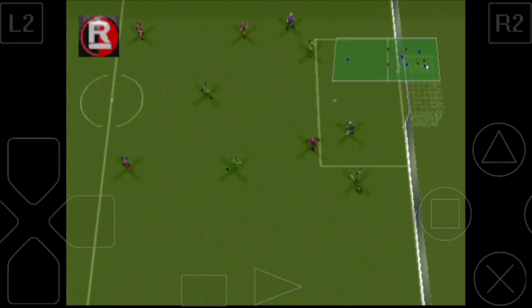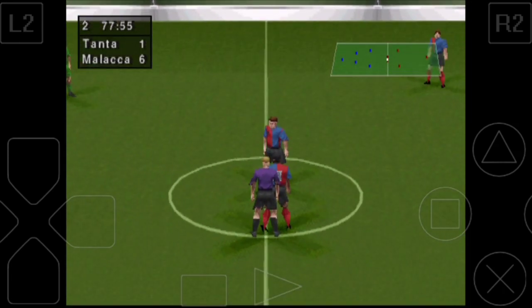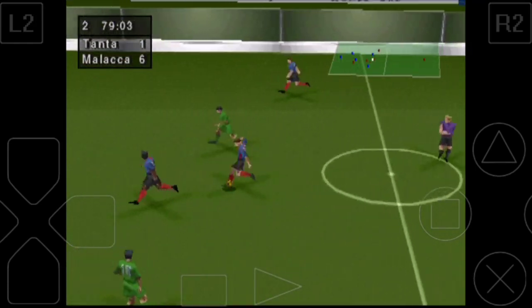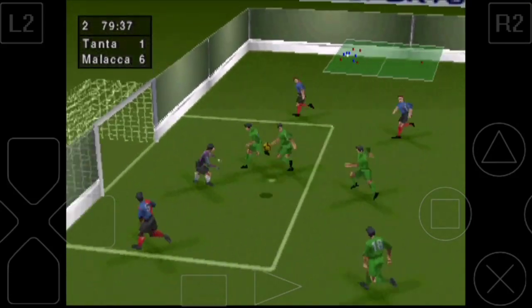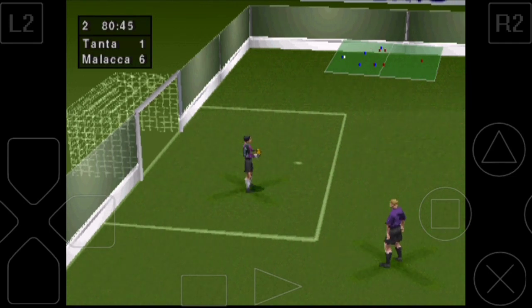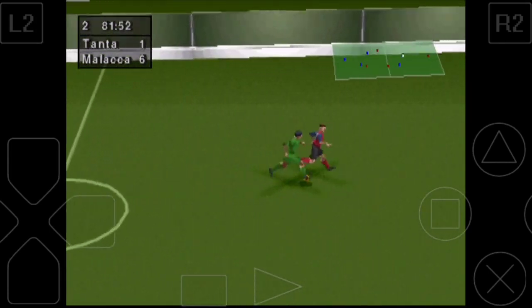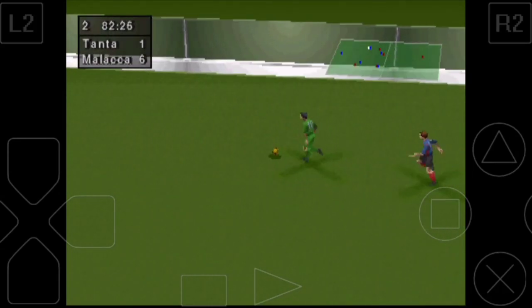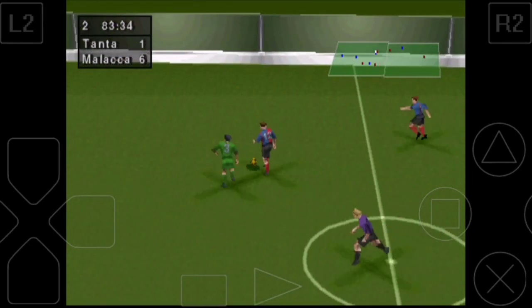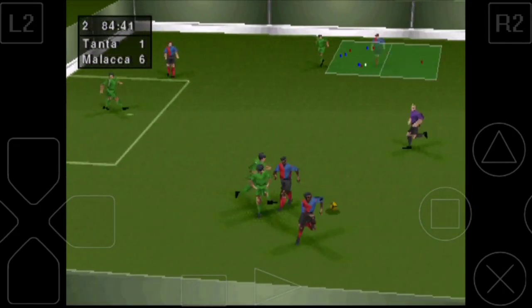Now look then here at the replay. Andy is shaking his head next to me. Neither of us can believe the score line here. Nicely done.